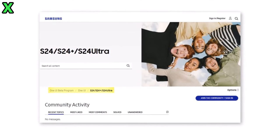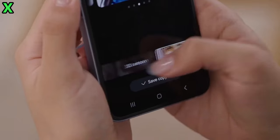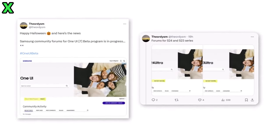Which devices will receive the update first? The Galaxy S24 series is expected to be the first to receive One UI 7. Following that, other popular models like the Galaxy Z Fold and Flip 6 and the S23 series will likely get the update as well.